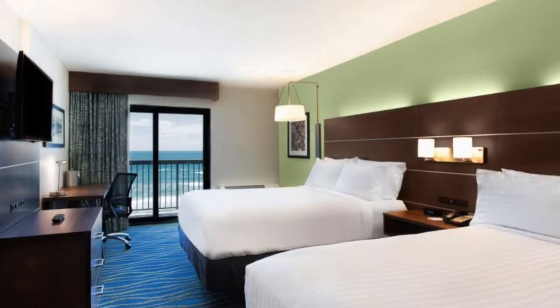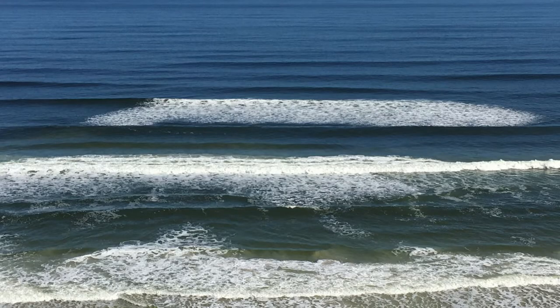At the Holiday Inn Express & Suites Oceanfront in Daytona Beach Shores, you get award-winning service and amenities, plus a spectacular oceanfront location. Every room here gives you an ocean view, with a great location that makes accessing the rest of Florida's amazing sights easy.